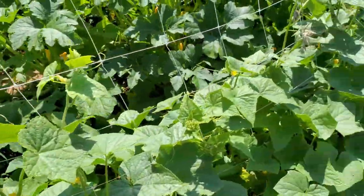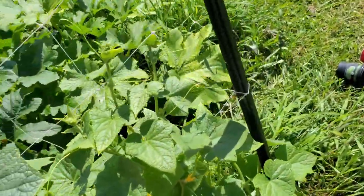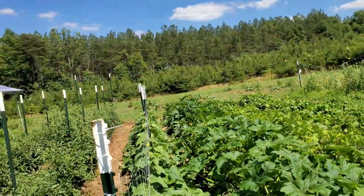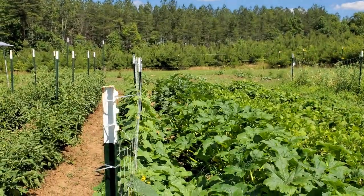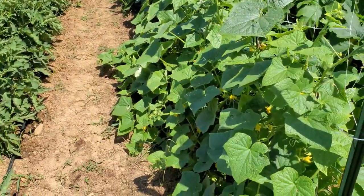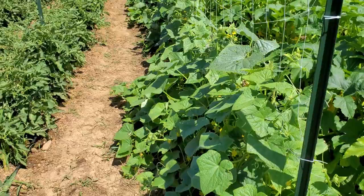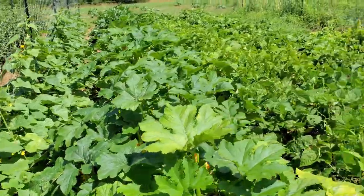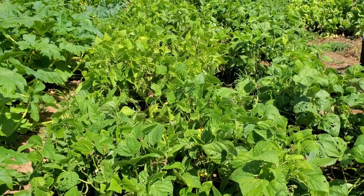I think next year, maybe even later this year, I like the arch trellises where you use cattle panels so it can grow over it — then you just walk underneath and the fruit, especially beans, is just hanging down, making it so much easier to pick. We've already got a bunch of cucumbers off of this, got a bunch in the refrigerator for canning this weekend.